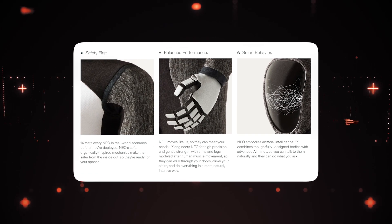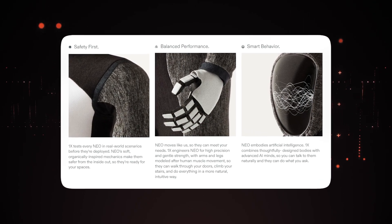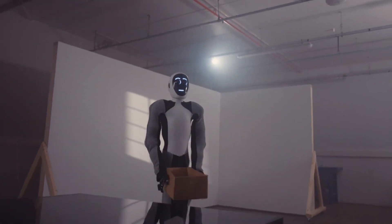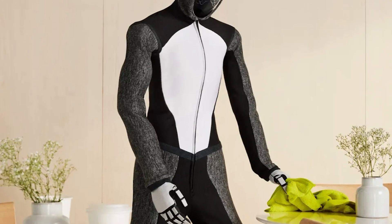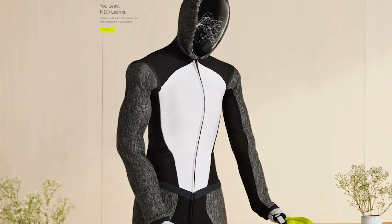An array of cameras, microphones, and sensors adorn NEO's body, allowing it to perceive and map its surroundings in 3D. The vision systems empower NEO with capabilities like facial recognition and object detection. A simple but expressive digital face on a display lets NEO visually communicate basic emotions.